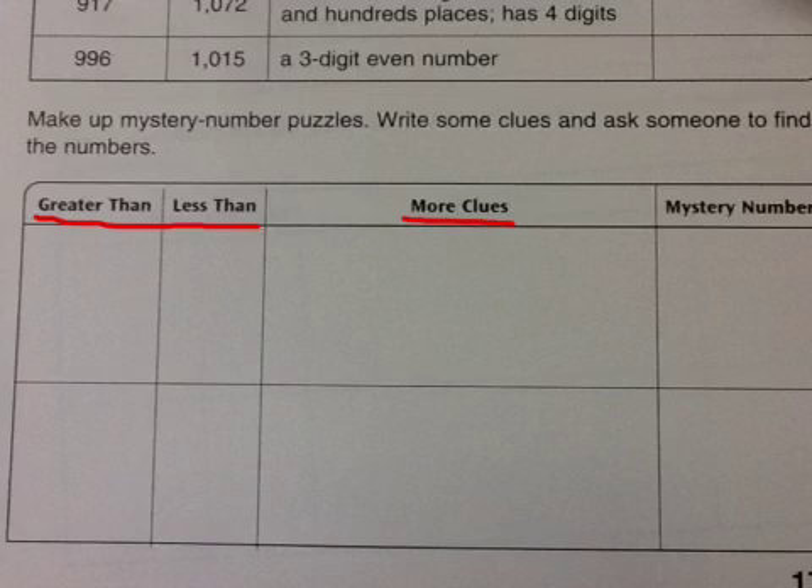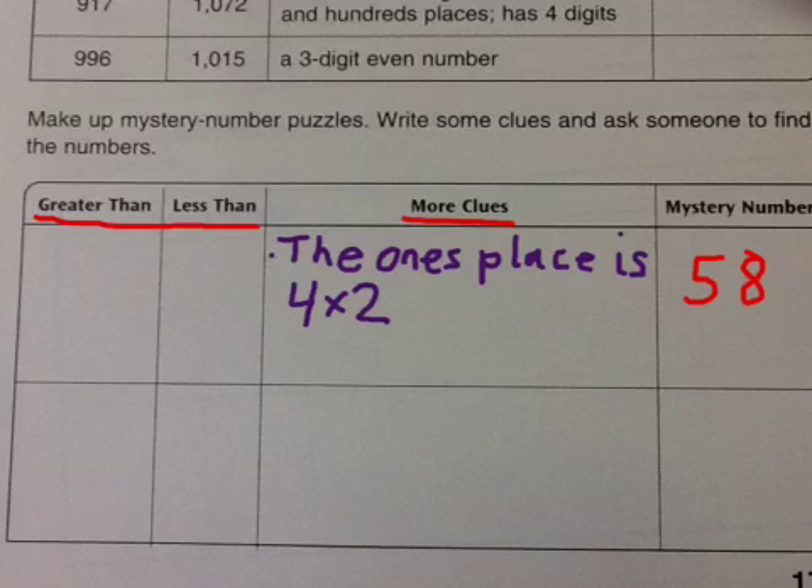I'm going to go ahead and just choose a number, then try to make some clues that fit it. Please make your own number and your own clues. My clue here is that the 1's place is 4 times 2, which is the hint for the 1's place. But there are a lot of numbers where the 1's place is 4 times 2 — it could be 48, 38, or 568.